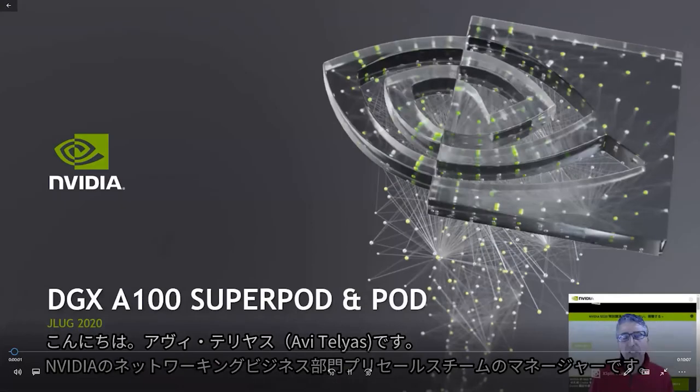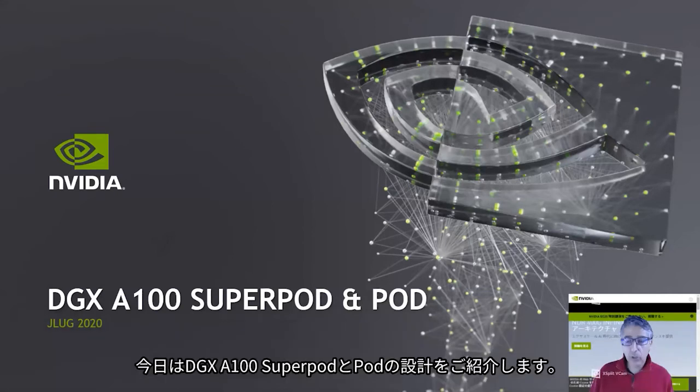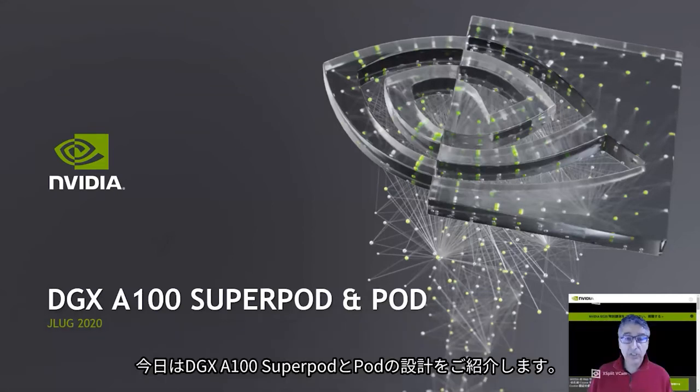Hello, my name is Avitalias. I manage the pre-sales team of the networking business unit for NVIDIA, and I will present here the DGX-A100 super pod and pod design.